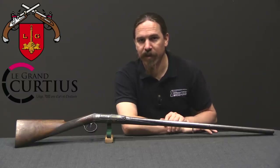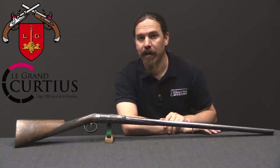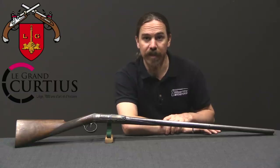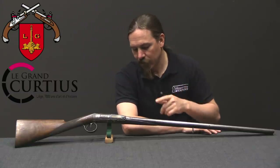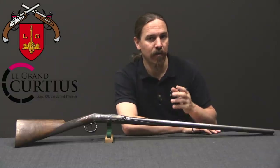Hi guys, thanks for tuning in to another video on ForgottenWeapons.com. I'm Ian McCollum, and I'm here today at the Liège Arms Museum, the Musée des Armes in Liège, taking a look at another step in the development of the modern centrefire cartridge.